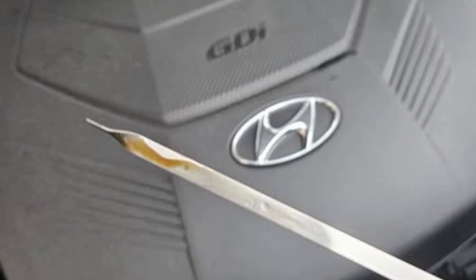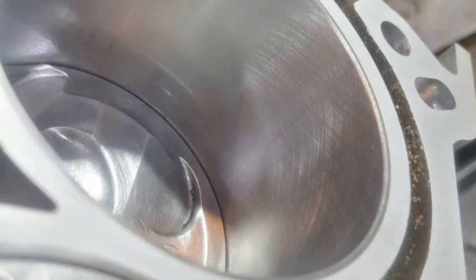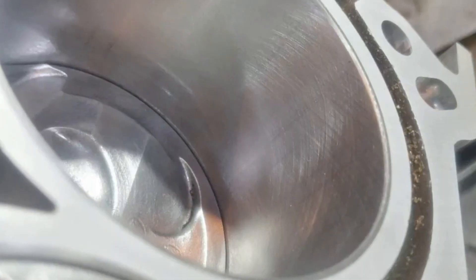Oil consumption is also a big problem. These engines start consuming oil at very low mileage, and the consumption may be about one quart or one liter for every thousand miles, which is considered normal by Hyundai. The problem is likely weak piston rings, but you should also keep an eye on possible oil leaks.